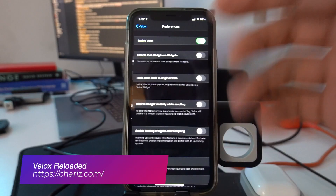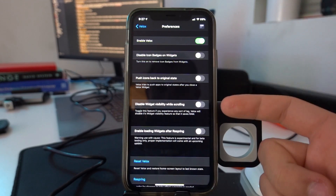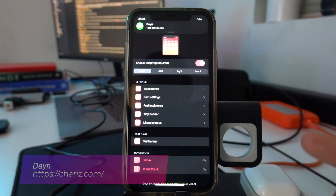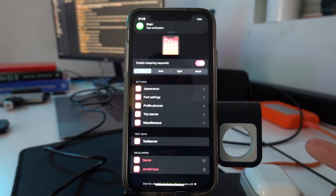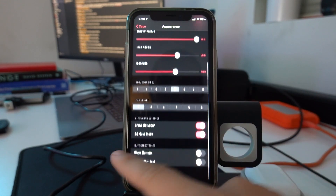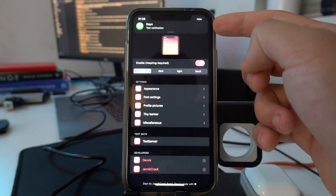Velux Reloader lets you add widgets from any app, just like on iOS 14, to your home screen. Dane provides a completely new and more modern look to your notification banner experience, while adding many new features in the process. It is highly customizable so you can change it to be exactly the way you want — there are literally so many settings.